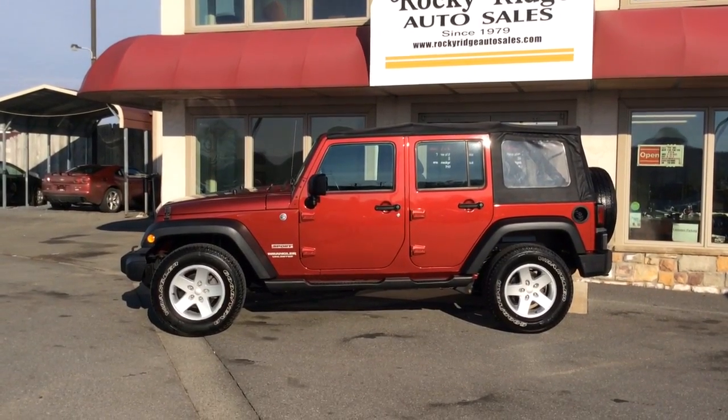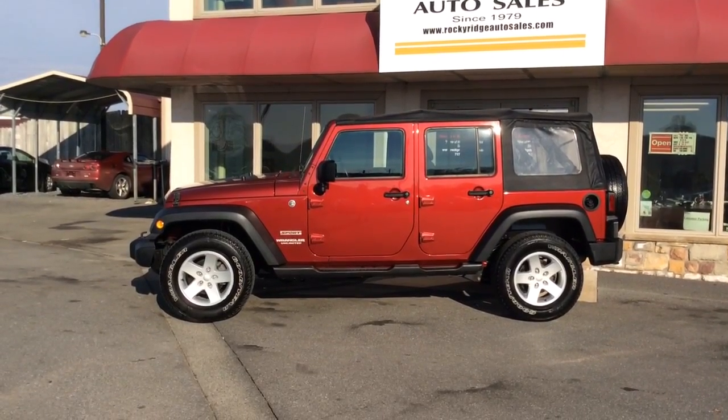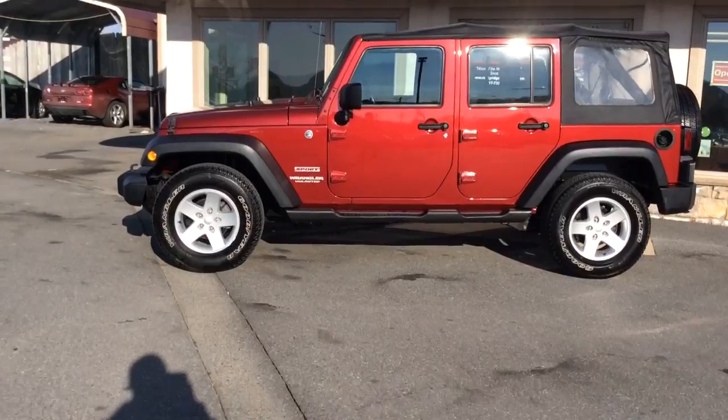Hello and welcome to Rocky Ridge Auto Sales here in Ephrata, Pennsylvania. We've been here selling quality used cars and trucks on low, no-hassle, market-driven prices since 1979. My name is Jesse. I'm one of the salesmen here.